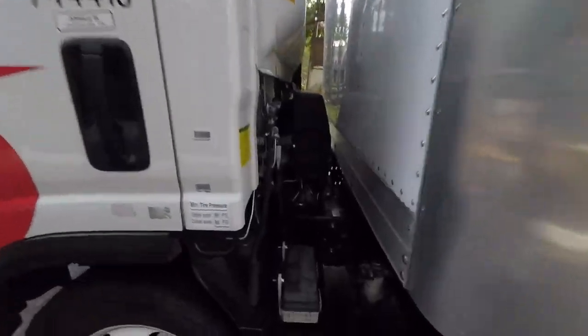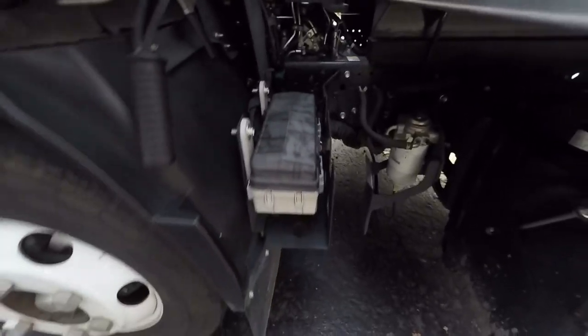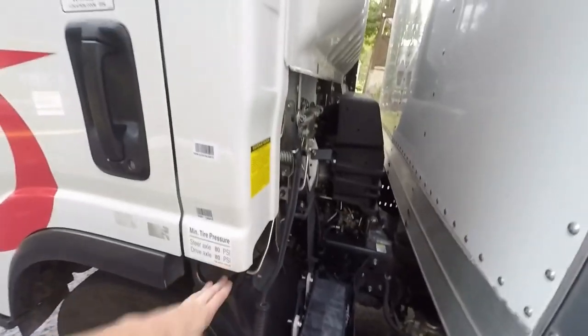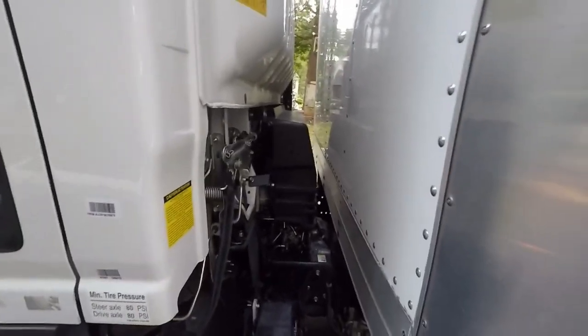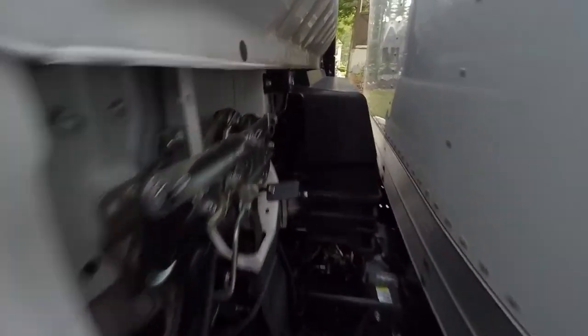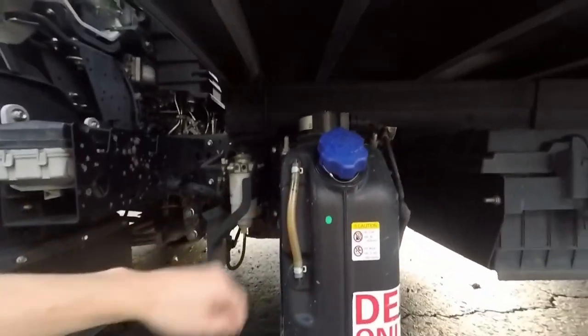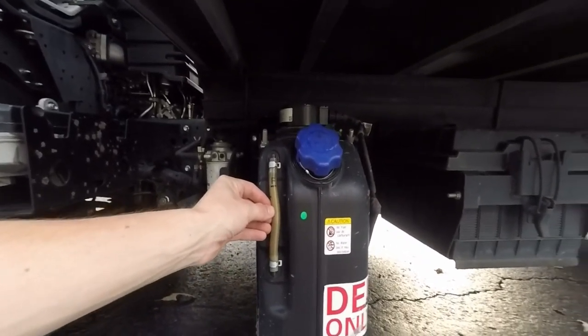Over here you've got a fuse kit. This is a cab-over, so the engine is under here. You've got a fuel filter, your DEF tank with a sight glass right here, which is pretty easy to see.